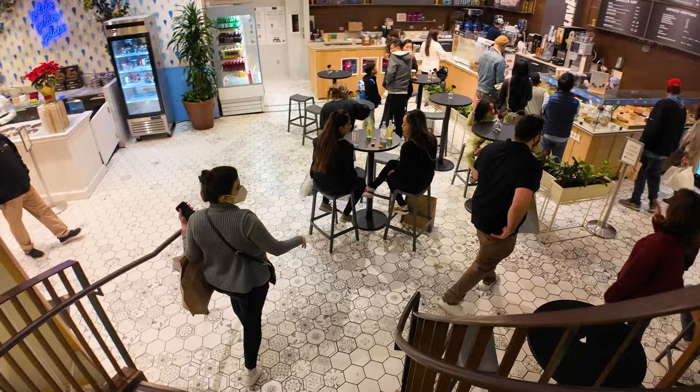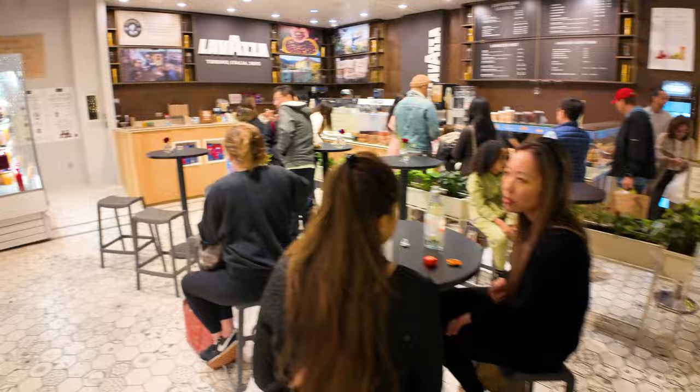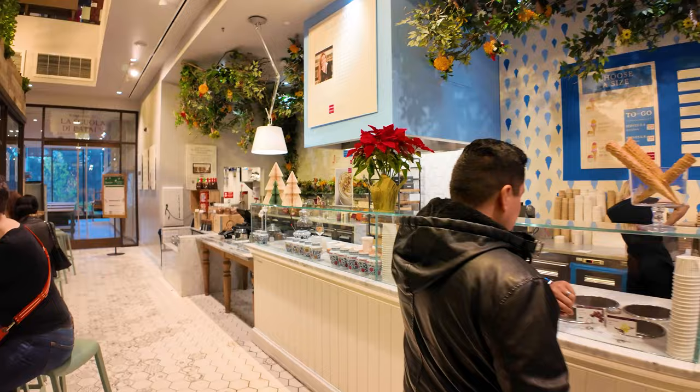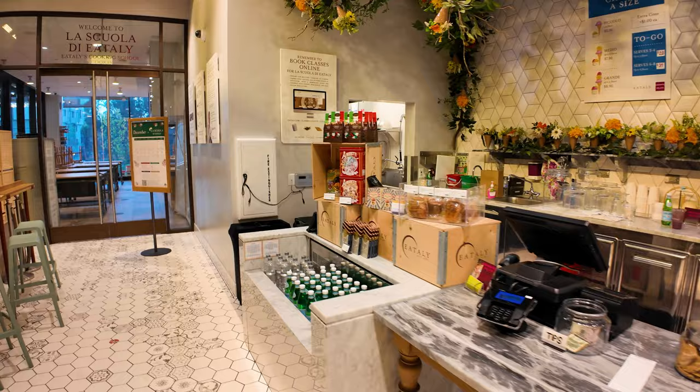Down here we have the Lavazza Coffee Shop, which also has a few pastries. And there's a gelato place — what they used to sell was cannolis down here, but at this point it looks like it's just ice cream.